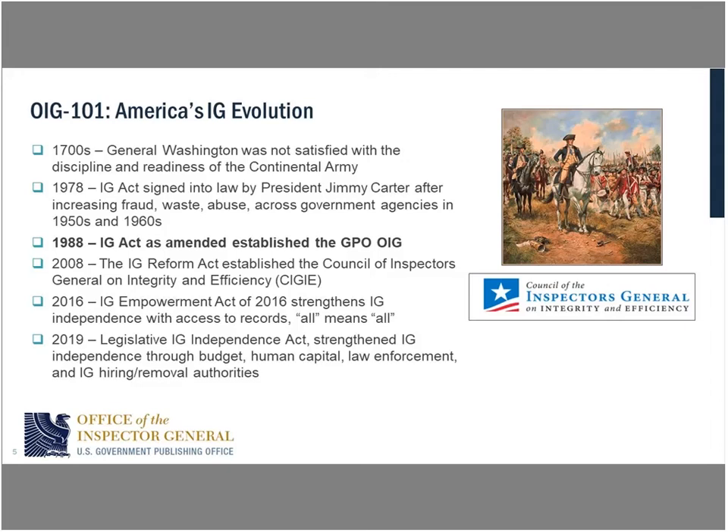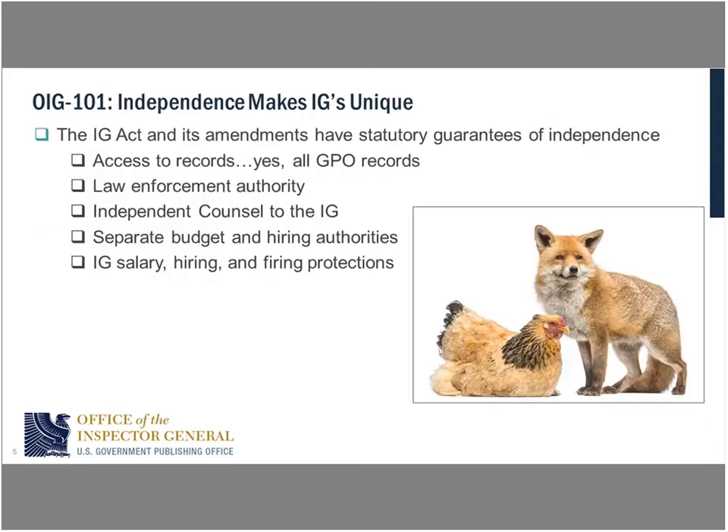In 1988, through Title 44, the IG Act was amended to allow GPO to have an Office of Inspector General. So we came around about 10 years later than most federal IGs. The rest of the legislation over the last couple of decades has gone toward strengthening the independence of the office — in 2008, 2016, and just last December with the Legislative Independence Act, which gave GPO the same levels of independence as other executive branch OIGs.